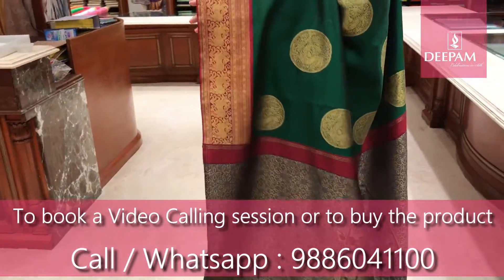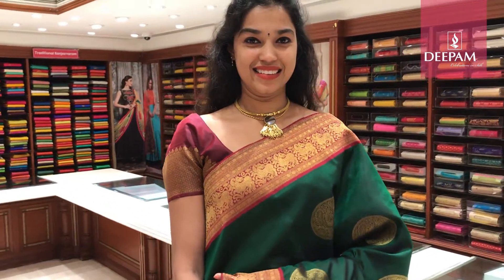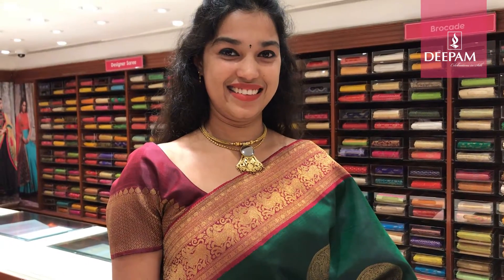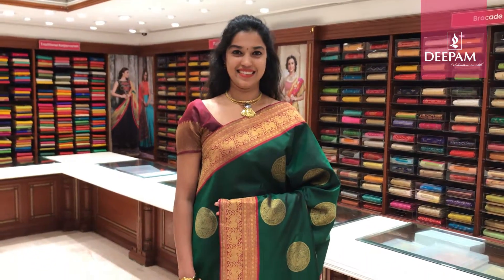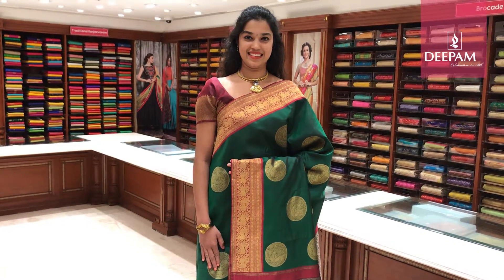It is a handcrafted innovative pallu introduced by our Deepam master weaver collection. It has got a contrast blouse — the blouse is dark maroon with a 5 inch border which has got antique gold zari. This saree is very special at Deepam Silks. It is available at our MG Road and Jayanagar store.